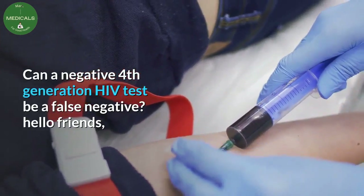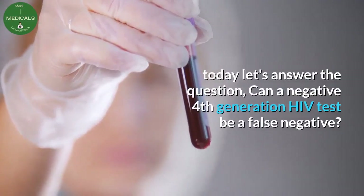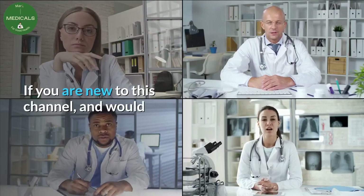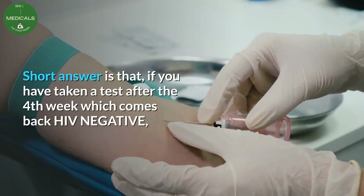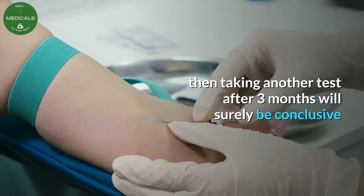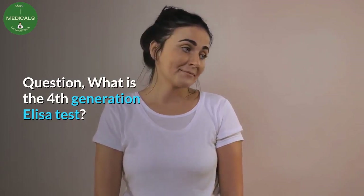Can a negative fourth generation HIV test be a false negative? Hello friends, welcome back to Mark Medicals. Let's answer this question. If you are new to this channel and would like to learn from our expert HIV physicians, subscribe today. Short answer: if you have taken a test after the fourth week which comes back HIV negative, then taking another test after three months will surely be conclusive if it is still negative.